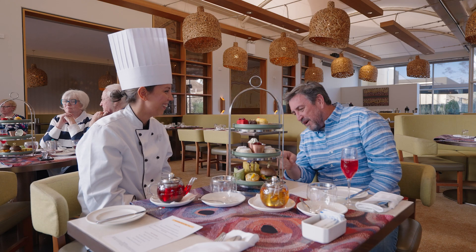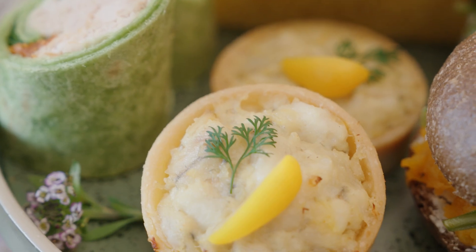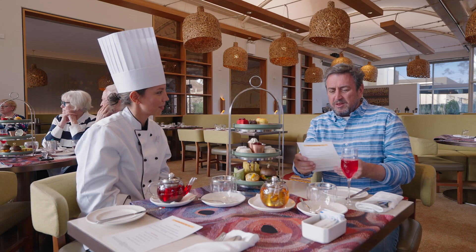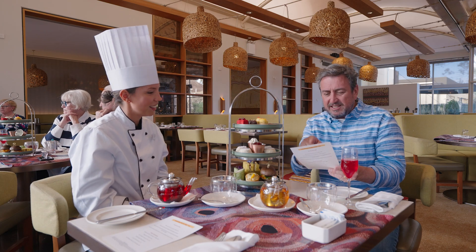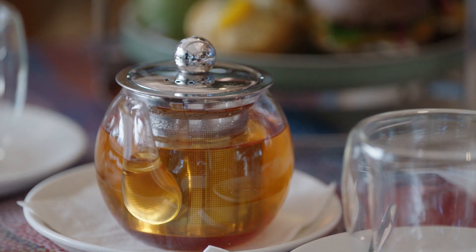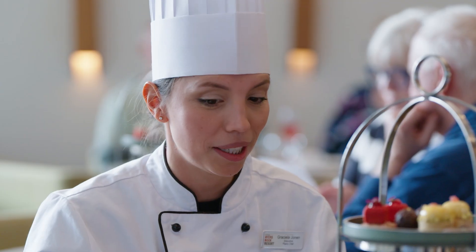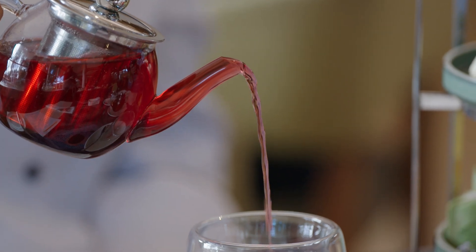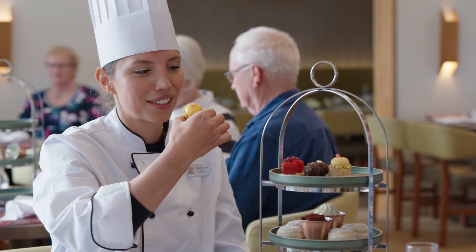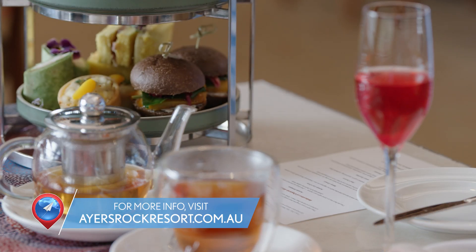Our favorite thing on the savory side is probably the lemon aspen barramundi tart — it's a hot tart. Looking at the menu there are so many different teas in the collection as well: Red Center, Desert Sunrise. Super vibrant colors and flavors. Well, there you go — the perfect arvo wind-down after a morning of adventure. Now I'm fueled for an evening of more wonder and culture right here in the red center of Australia.